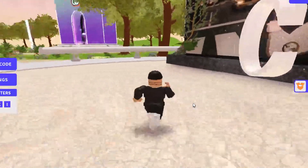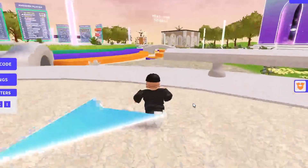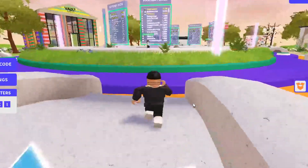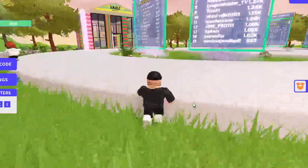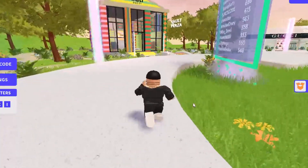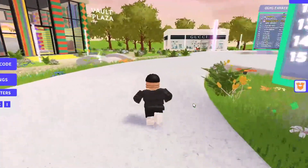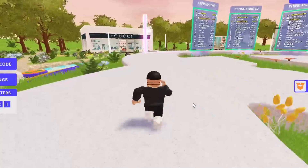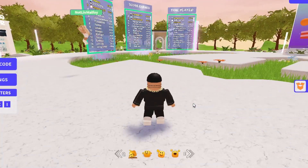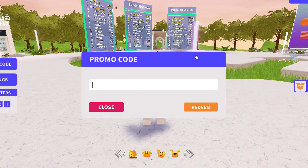The last time there was a Gucci event, it wasn't really an event — you could just buy purses, weird-looking hats, and stuff like that. Some of those items did become limited, and I actually have some of those limited items. But right now this is an actual game where you can play, earn gems, and get some cool stuff. Right now I have zero gems — let's see how much we can get from the promo codes. Hit promo code right here.